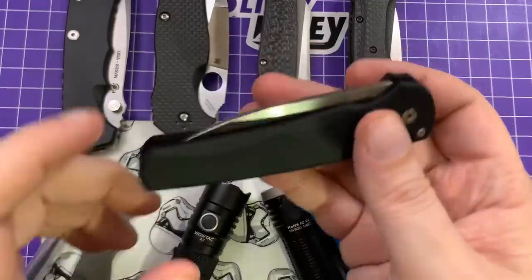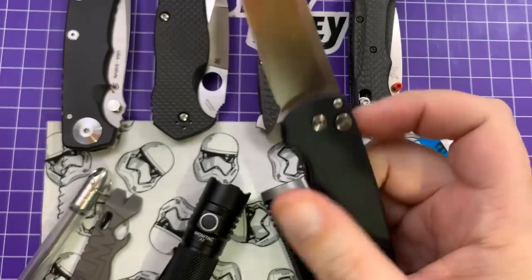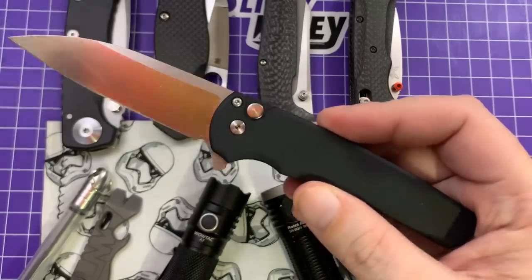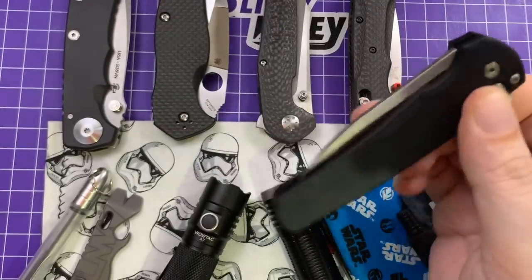It's just a blast to play with, and a great EDC size — perfect weight, perfect size. Excellent ergos. There is very, very little to complain about with this knife, for sure. I love it to tiny little pieces.